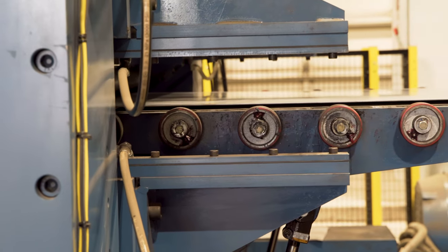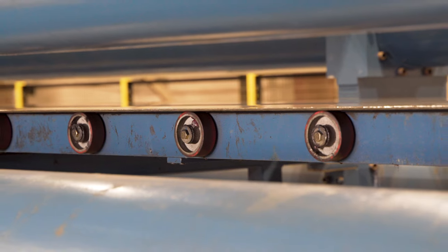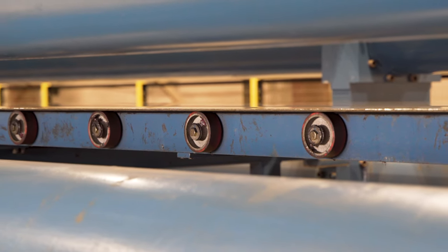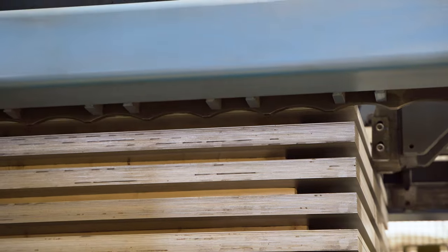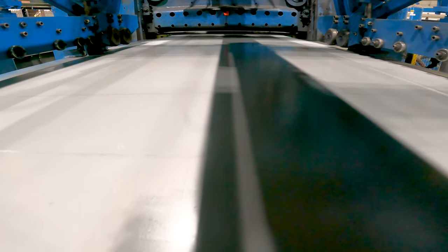There's no doubt that the installation of the Redbud line has really helped us improve our production throughput efficiencies. We've been able to increase our market share, adding new customers and actually servicing our existing customers with this new product.